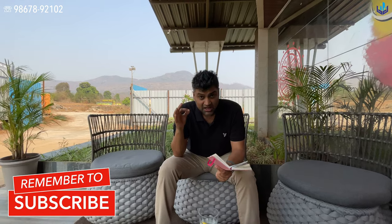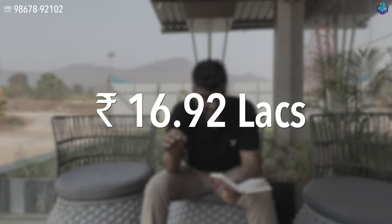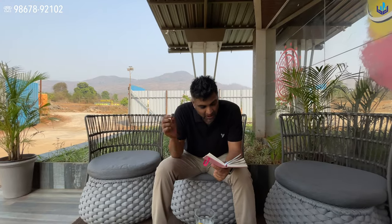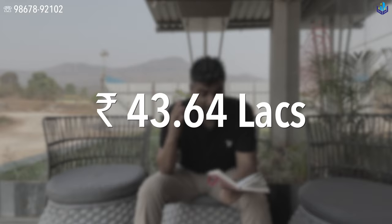Now the most important part — what is the pricing of these apartments? The starting price of the property is 16.92 lakhs, just under 17 lakhs. And the most expensive is the 2-bedroom 584 square feet, which is 43.64 lakhs. These are affordable options, Pradhan Mantri Awaz Yojana options. If you are interested, just go on the website, register your interest, and we will do the needful, or call on the number which is on the right-hand side.